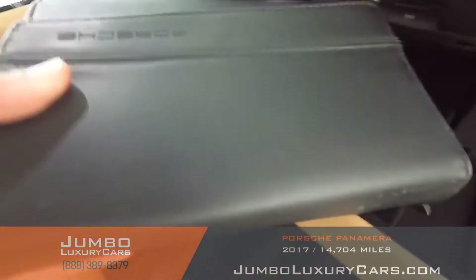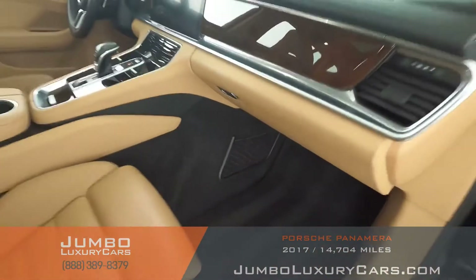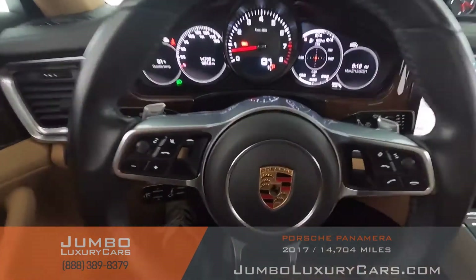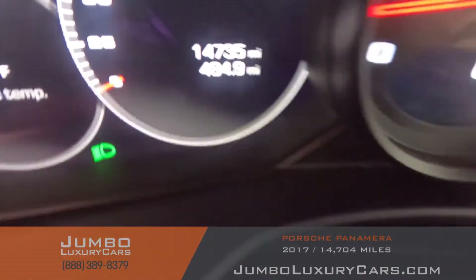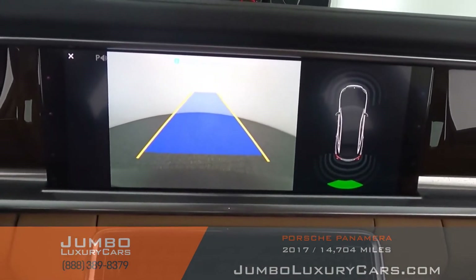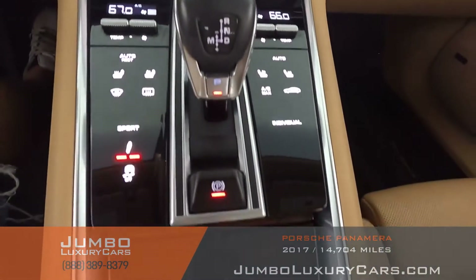In the glove compartment, here we have your owner's manual. The steering wheel is in excellent condition. This vehicle comes equipped with navigation and also a backup camera. All media buttons and AC buttons are in excellent condition.